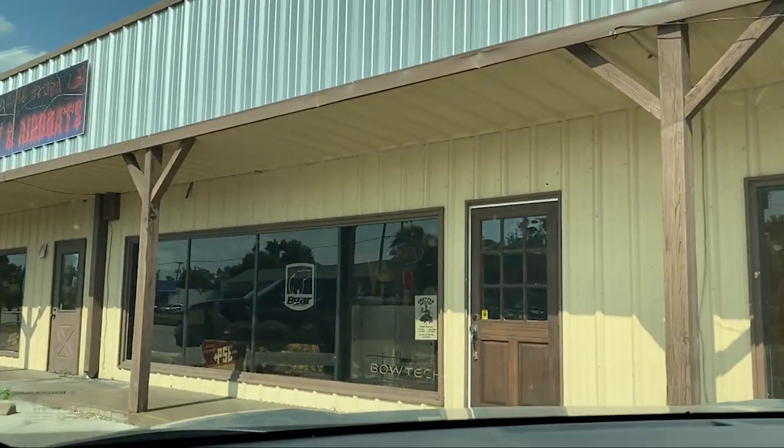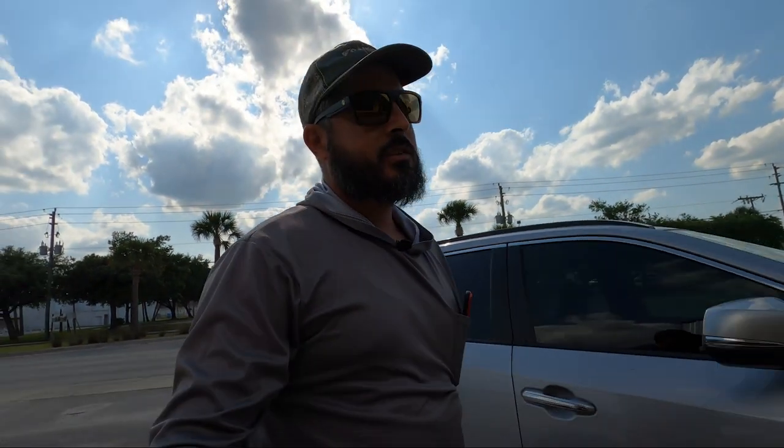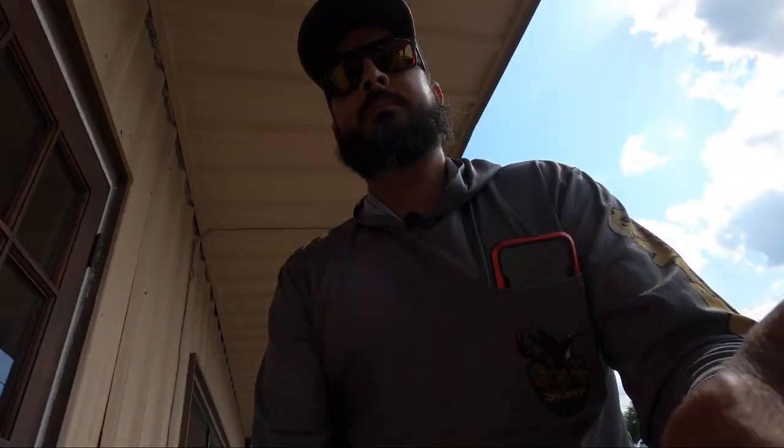We have arrived! All right guys, we made it out here to Skull Hill Archery. If you've never been in here, it's right across from Nancy's Restaurant — a very famous restaurant here in Okeechobee with very yummy food. We're actually going over there right after this. We're all set up, got the camera back here, Brandon's finishing up with a customer, and then I'll get to it.